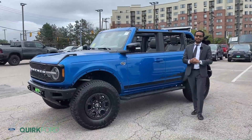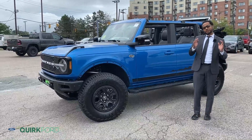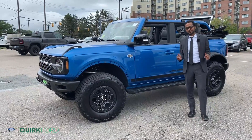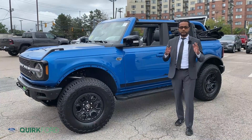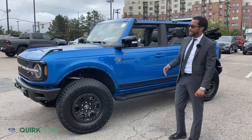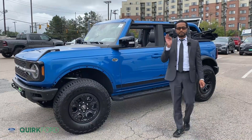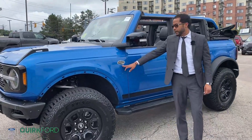Hello again, guys. You're here with Tusani from Quirk Ford in Quincy, and today we're going to do our first official walk-around for a 2021 Ford Bronco, four full doors. Behind me, as you can notice, we have a 2021 Ford Bronco — this is the Wildtrak package, also with the upgraded Sasquatch package.